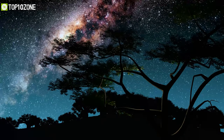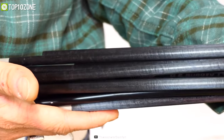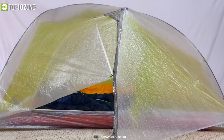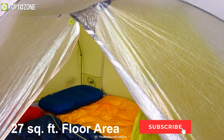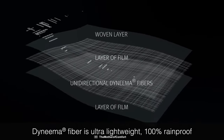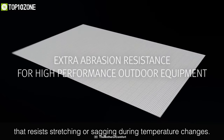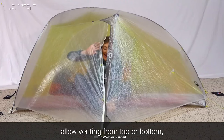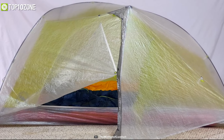Engineered to handle the toughest natural elements, the Tiger Wall 2 Carbon from Big Agnes is a two-person backpacking tent designed with the lightest materials available. Measured at only around 765 grams, this tent is amazingly lightweight. It has a peak height of 39 inches and a floor area of 27 square feet. Its floor and fly are made from ultra-lightweight dynamic composite fabrics, making it highly tear-resistant and fully waterproof. Its carbon fiber poles are flexible with a high strength-to-weight ratio, creating the ultimate two-door freestanding tent.